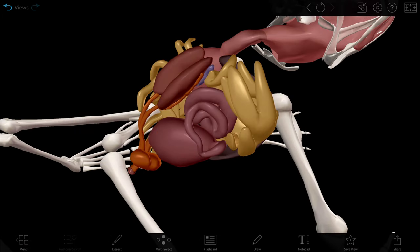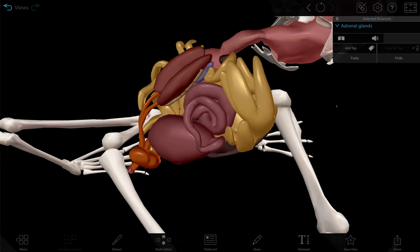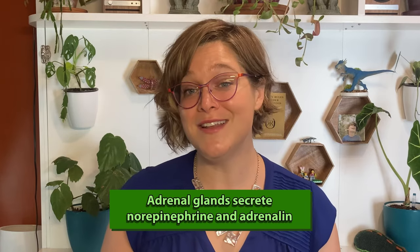Anterior to the frog's kidneys are the adrenal glands. The adrenal glands secrete hormones such as norepinephrine and adrenaline that are involved in homeostasis, but we're not going to talk about that today.